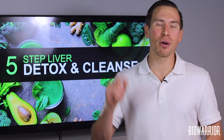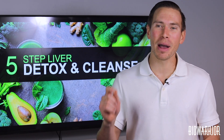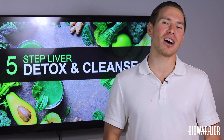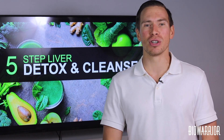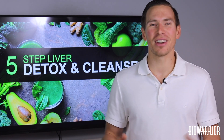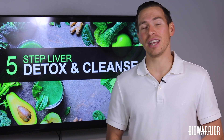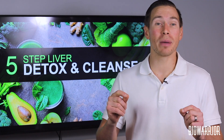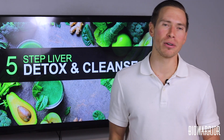Milk thistle is known for its amazing detoxifying properties. It's considered by many to be the king of detoxifying herbs, making it great for eliminating heavy metals, prescription drugs, chemicals, and alcohol in the liver. Milk thistle has also been shown to reduce the negative side effects on the liver after chemotherapy radiation treatments. Milk thistle can be taken and used in many ways, including teas, capsules, and powders.